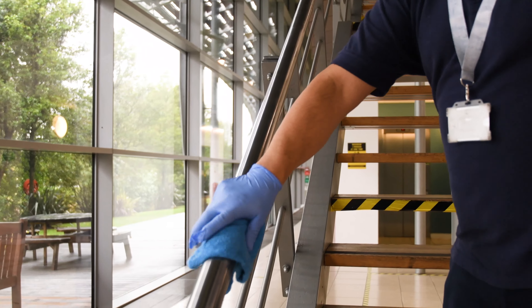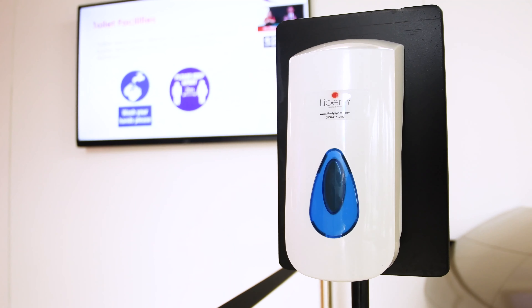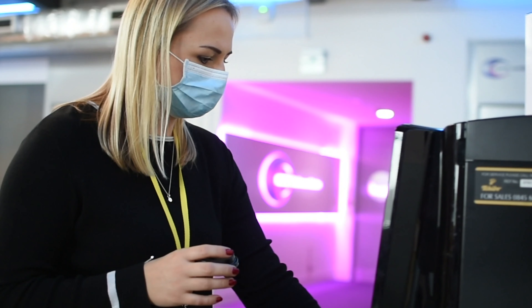Staff are providing enhanced cleaning across the campus, paying particular attention to those touch points. Deep cleaning is provided after each event and is offered to our office customers on an ad hoc basis. We have installed an additional 54 hand sanitiser stations, and we are providing additional PPE to all staff and visitors attending sites.